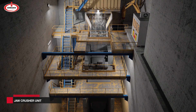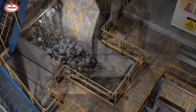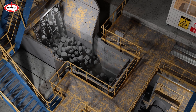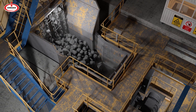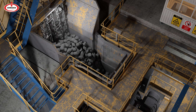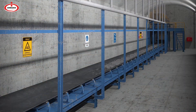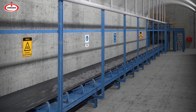The ore from the mine site is first crushed to a maximum size of 170 mm in the crusher. Crushed ores are then shipped to the secondary crushing plant by belt conveyors.